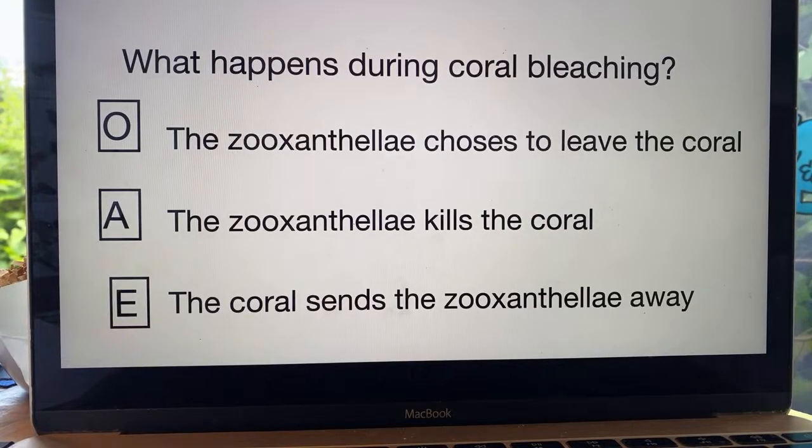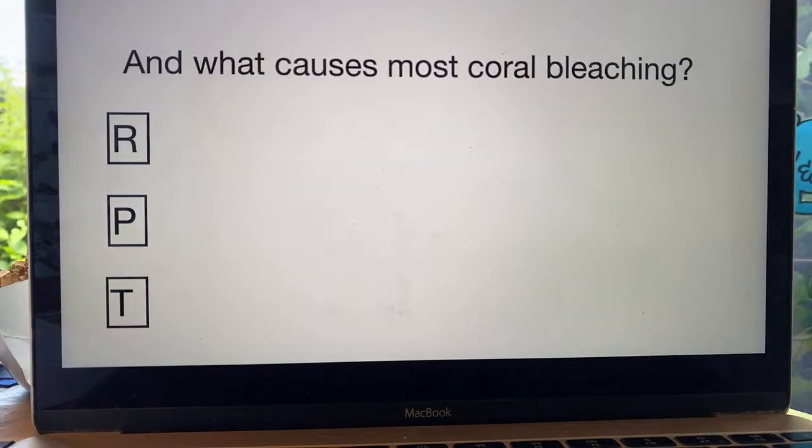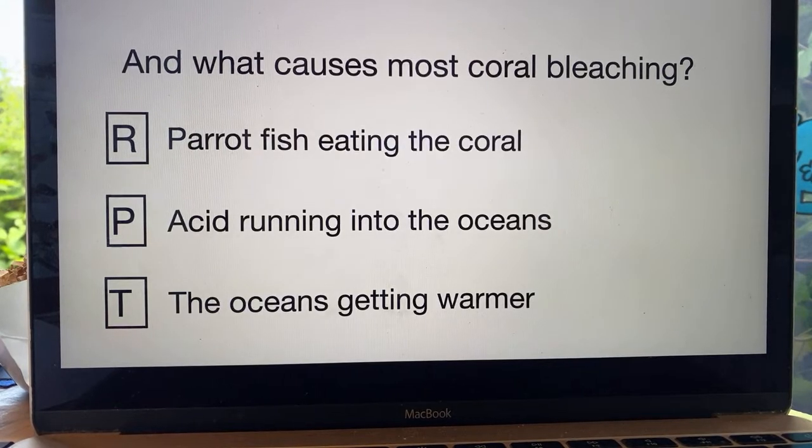What happens during coral bleaching? If you think the zooxanthelae choose to leave the coral, write an O. If you think the zooxanthelae kills the coral, write an A. And if you think the coral sends the zooxanthelae away, write an E. What causes most coral bleaching? If you think it's parrotfish eating the coral, write an R. If you think it's acid running into the oceans, write a P. And if you think it's the oceans getting warmer, write a T. The word that you should have is SWEET.